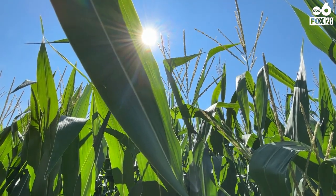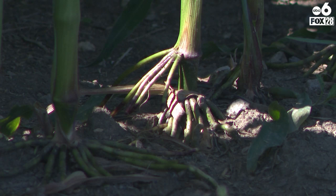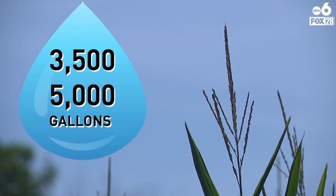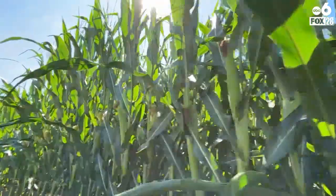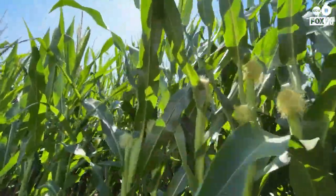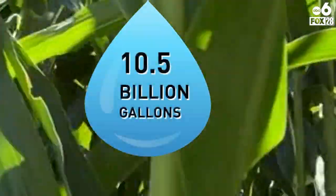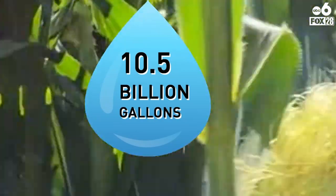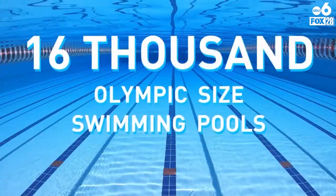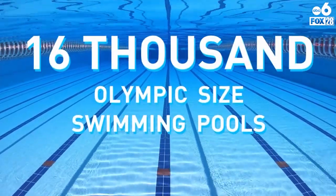According to some studies by the USDA, they suggest that an acre of corn can release about 3,500 to 5,000 gallons of water every one to two days. With more than 3 million acres of corn planted in Ohio, that would mean about 10.5 billion gallons of water is released each day. That's enough water to fill up almost 16,000 Olympic-sized swimming pools.